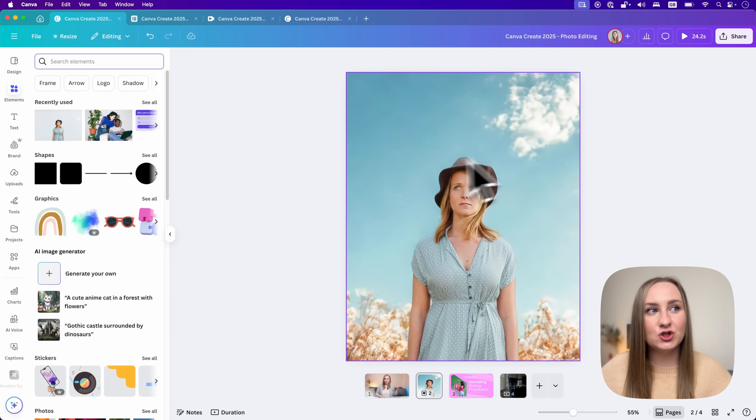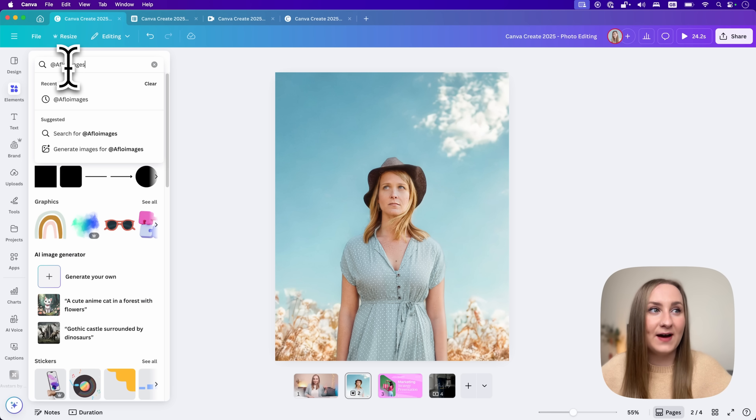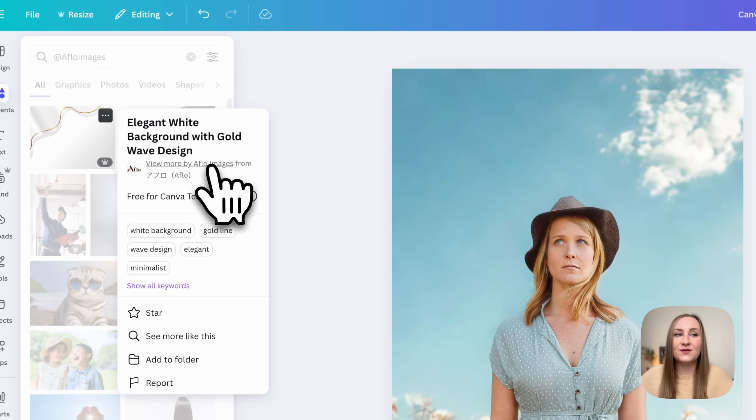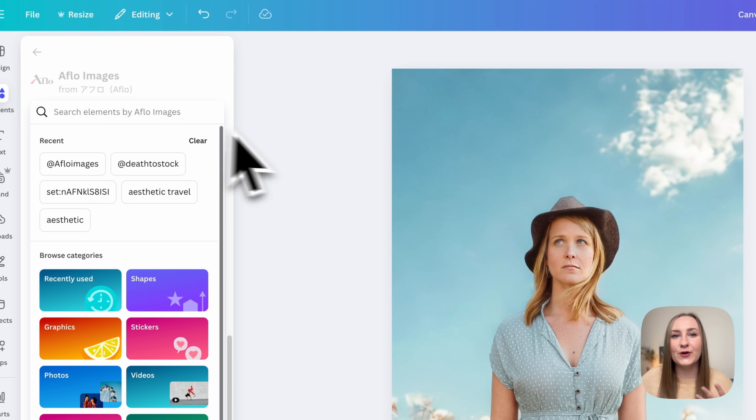We also have three new additions to the Canva library: Detsu stock with a bold dynamic photo collection, Alami for authentic diverse photos, and Aflo images with Japanese-themed lifestyle photos. The more choice we have with our assets, the more original our designs can be. To see any of the new collections, go to the Elements tab, then to the search bar, and type any of these keywords to find the creator under the tags.